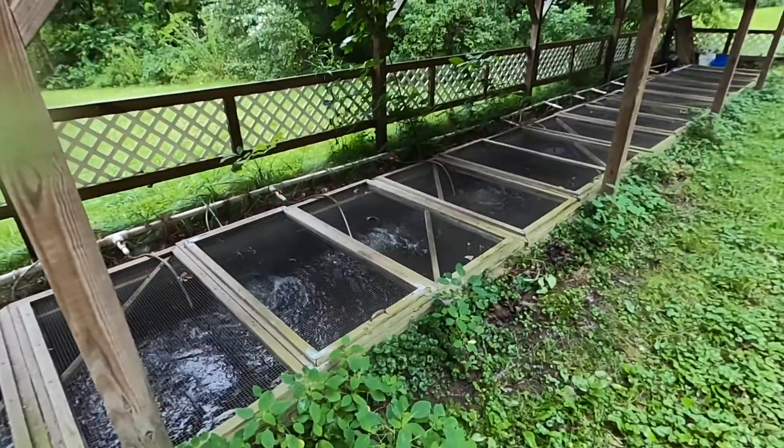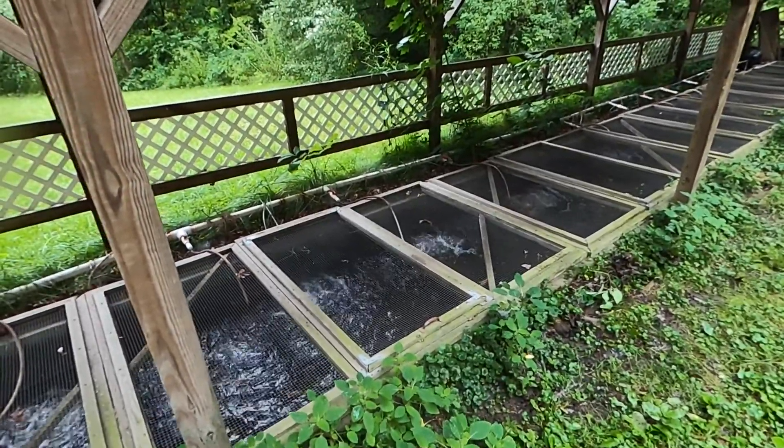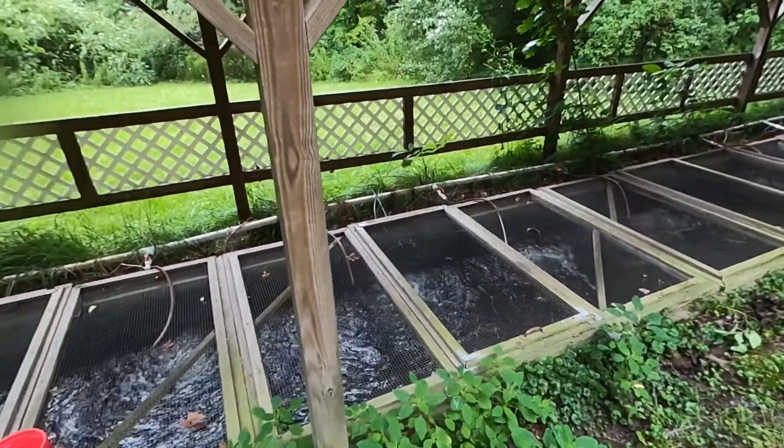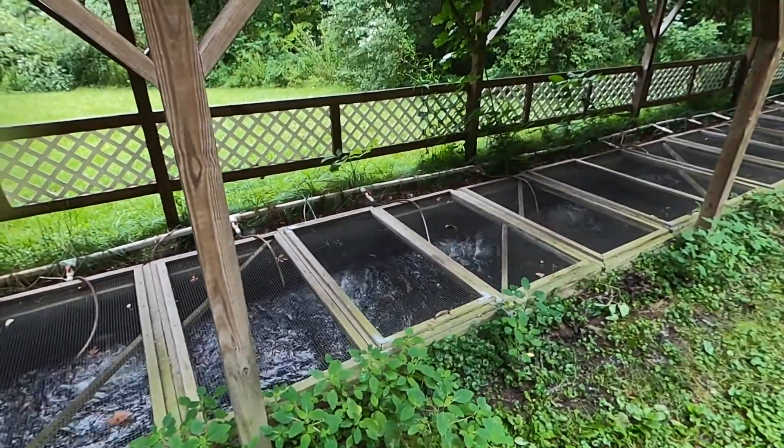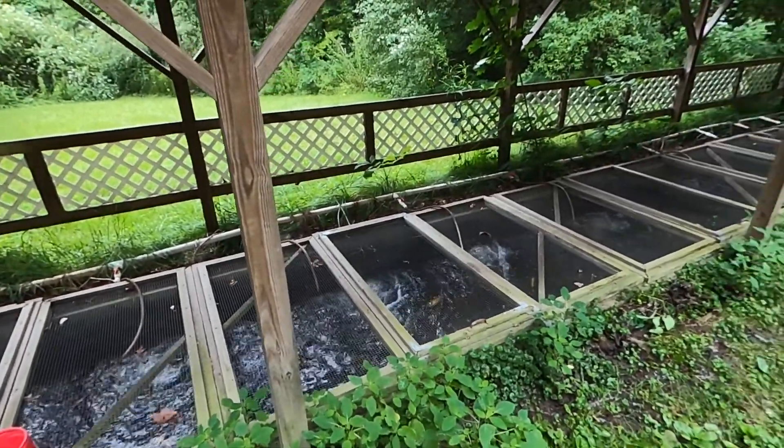Of course we're up here in the Poconos, so it gets pretty cold. Sometimes over the winter, this whole thing will freeze over on top. In that case, the fish are in such a slow state of motion that we really don't need to feed them during those times.